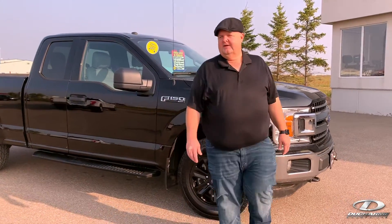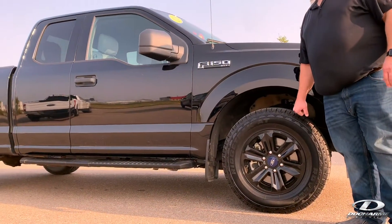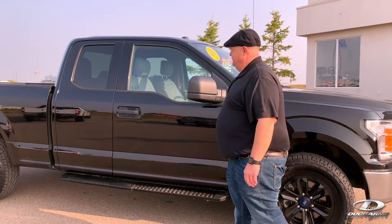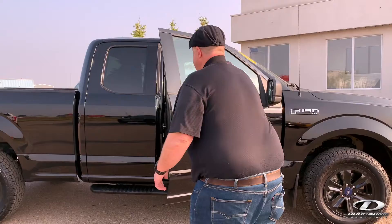This one here we've dressed it up with some nice wheel covers on it. It has newer Ridge Tracks on there, which are an all-weather tire. This one here has just over 83,000 kilometers on it. Running boards and a factory spray-in box liner.